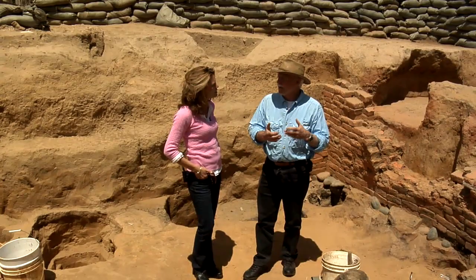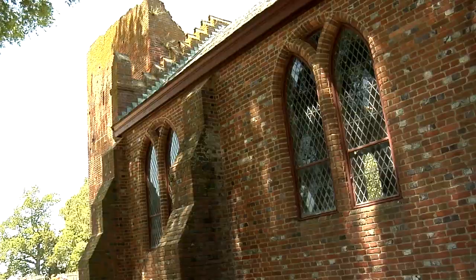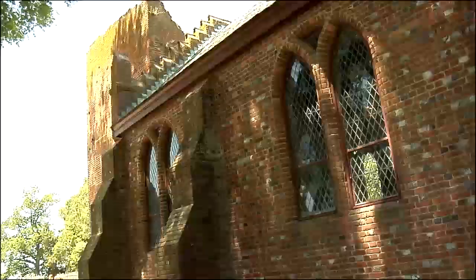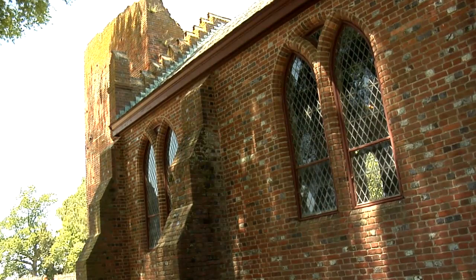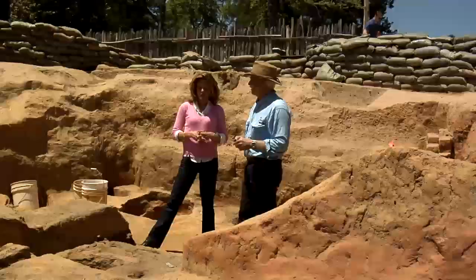The reason I started digging where I did was that there's a church tower here that's the only original above-ground part of 17th-century Jamestown, and the church was originally in the midst of the fort. One of the records said so — it ought to be around here somewhere, so starting near the church was the key. It was an area that had never really been looked at before. It's high ground, and it really makes sense now that we know where the fort is.